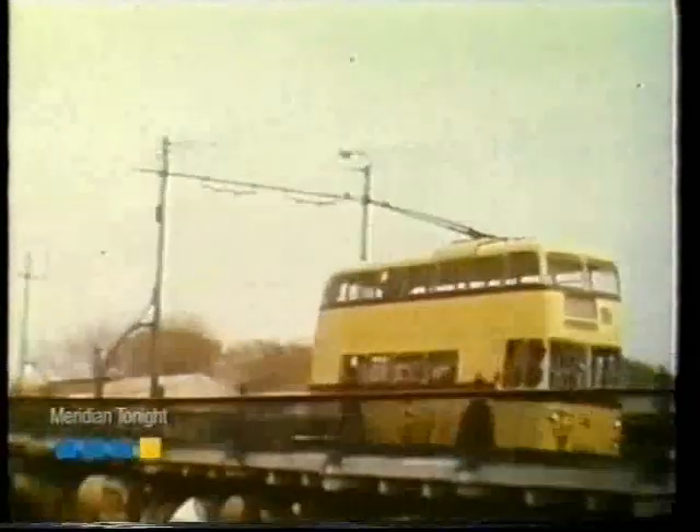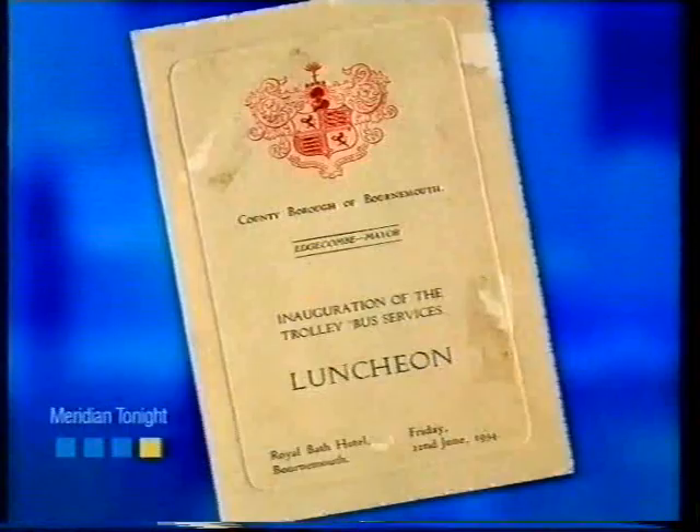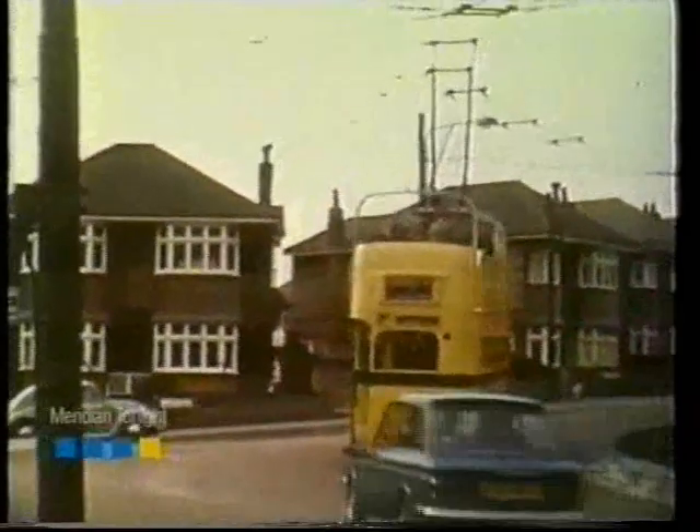The first trolleybuses were introduced to Bournemouth in 1933 and were officially inaugurated by the Lord Mayor at a luncheon in the Royal Bath Hotel. By 1951, there were 127 vehicles on the road, but that number rapidly declined in the 60s.